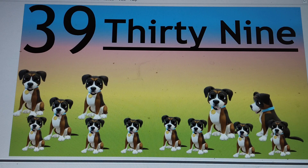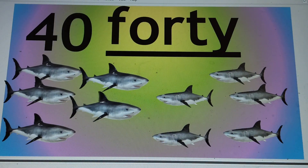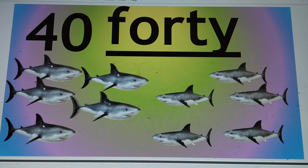And the last number is 40. 4-0-40. And the number name is F-O-R-T-Y. Say hi to 40. And say bye to 40.